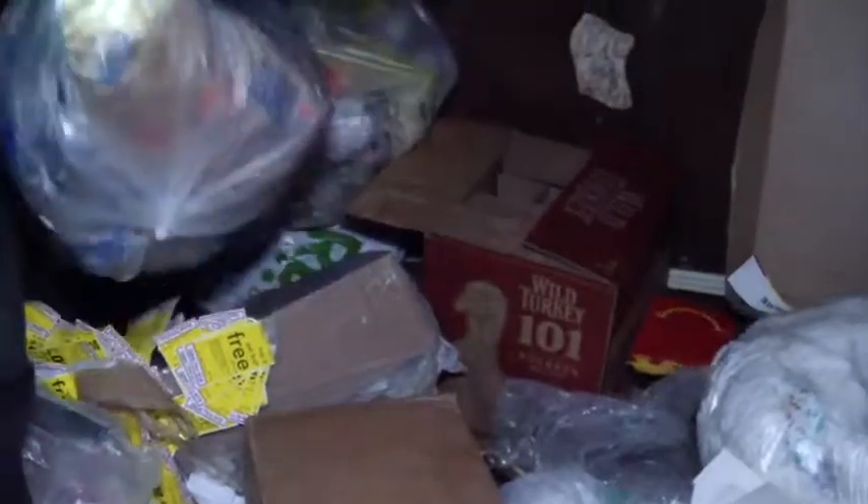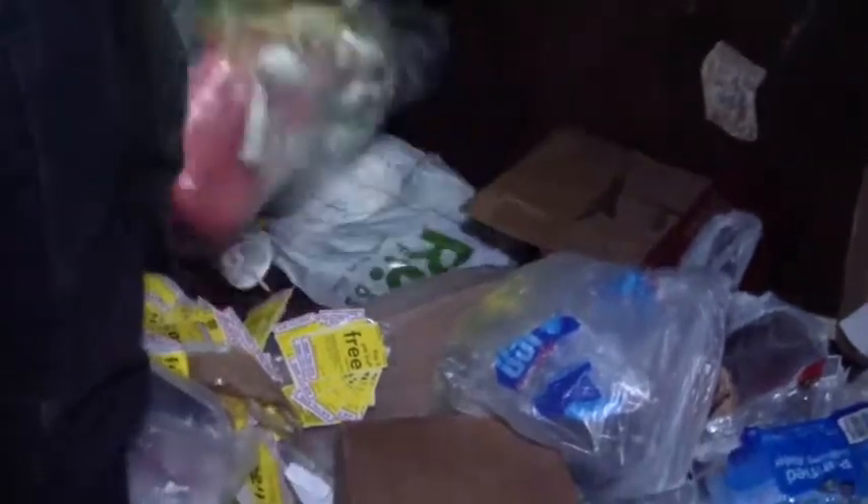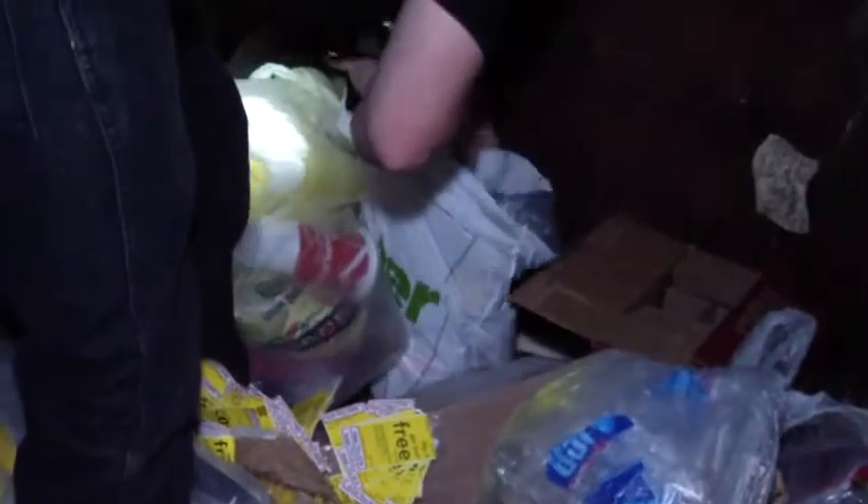Anything in that wild turkey box back there? Couldn't get that lucky. Something in that one, I think, maybe. Somebody else's garbage — they do that quite often. Like McDonald's. Alright, that's it for this one. On to the next location.